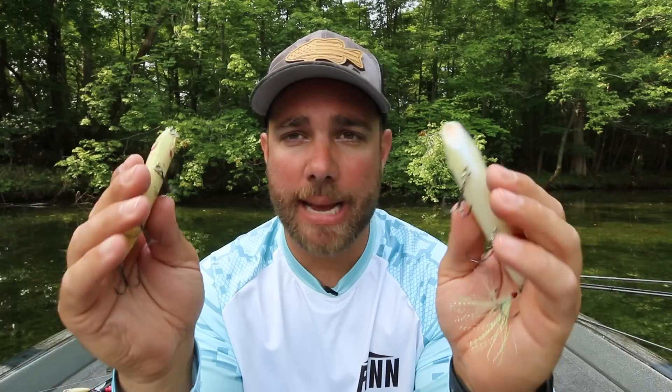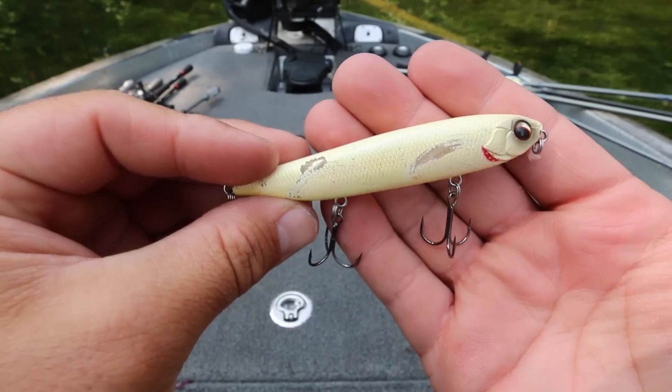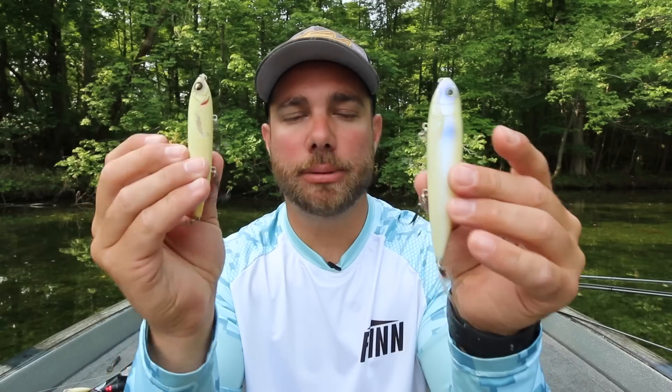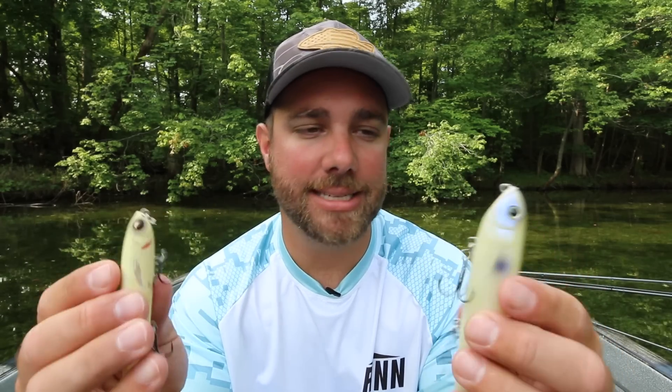The next bait I throw probably the most during the middle of summer is walking style baits. Two of my absolute favorites are the KVD Sexy Dog — probably the most consistent walking style bait I've found — and the Evergreen JT 95 series. I fish a lot of clear water and around bass that are eating minnows and bait fish like shad. Anytime I'm fishing around clear water and bass eating those style of bait fish, this is probably the number one bait I'm going to pick up. You can cover a pretty good amount of water and get some really aggressive and big fish to bite a walking style bait.